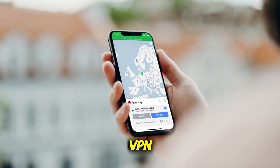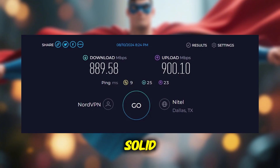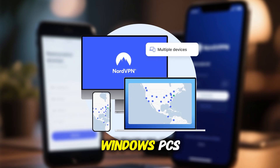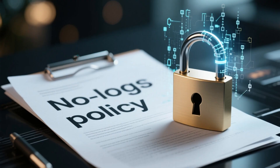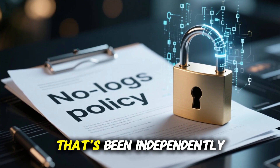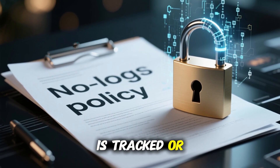Let's start with NordVPN. This has been my go-to VPN for years. It's fast, rock-solid secure, and works flawlessly across all devices — Windows PCs, Android phones, iPhones, and even tablets. It uses military-grade encryption and has a strict no-logs policy that's been independently audited, so none of your online activity is tracked or stored.